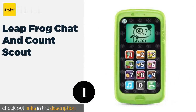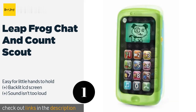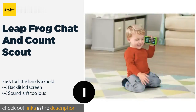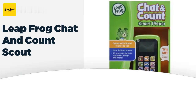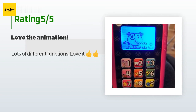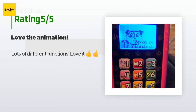The number one is LeapFrog Chat and Count Scout. The LeapFrog Chat and Count Scout will help your youngster learn to do more than just text, as it teaches counting and social skills via songs and pretend conversations. It's incredibly tough, so unlike your iPhone, you won't freak out if it gets dropped. This product is available on Amazon for $15, rated 4.6 stars from 2,983 customer reviews.